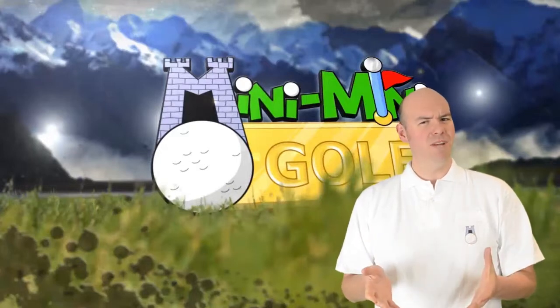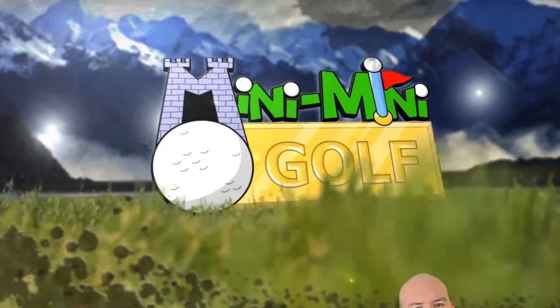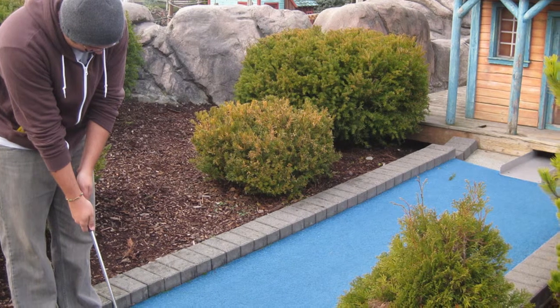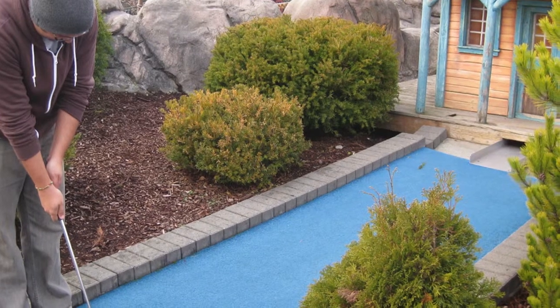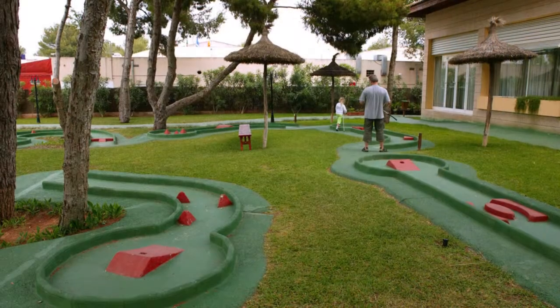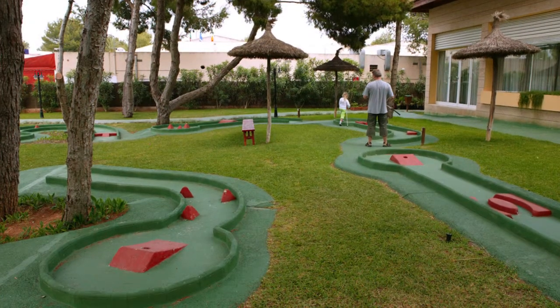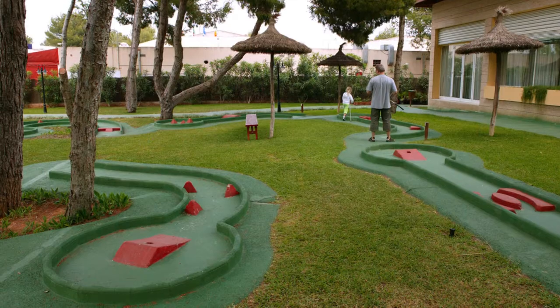Why would a mini golf game need a web developer? Well come on, let's tell you all about it. Mini Golf has been around for a long time and hasn't really changed much over all these years — well, that is until now. We want to introduce to you the concept of Mini Mini Golf. We have taken what is already mini and made it micro.